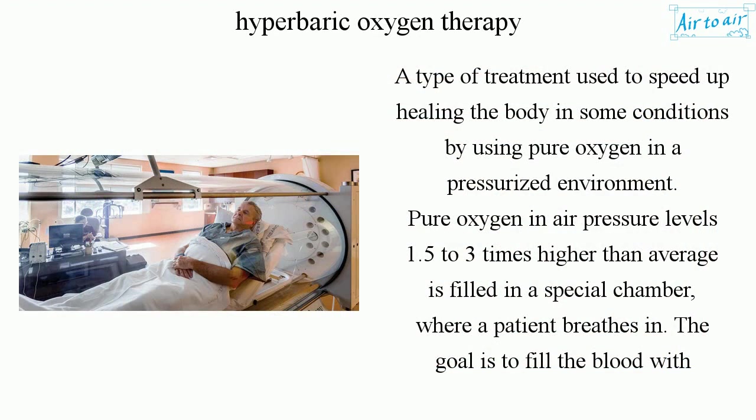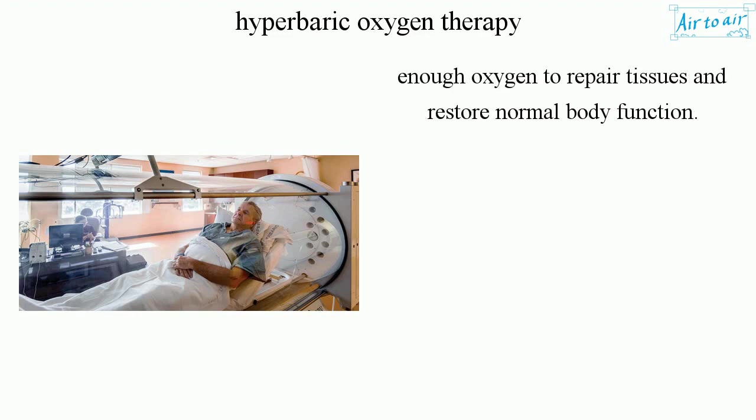Pure oxygen in air pressure levels 1.5 to 3 times higher than average is filled in a special chamber, where a patient breathes in. The goal is to fill the blood with enough oxygen to repair tissues and restore normal body function.